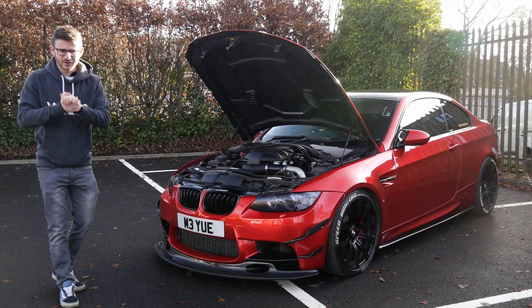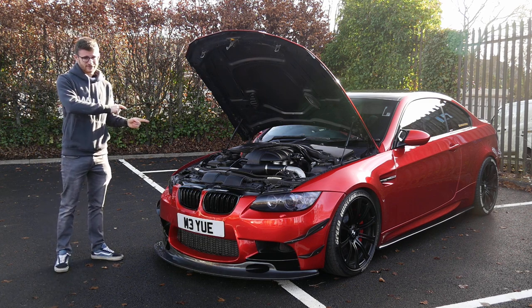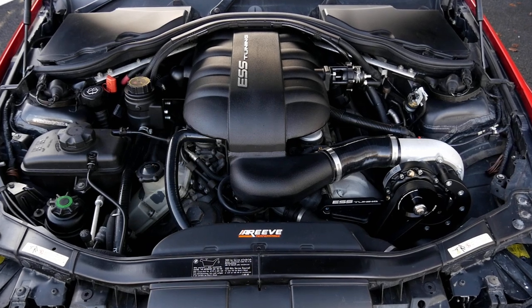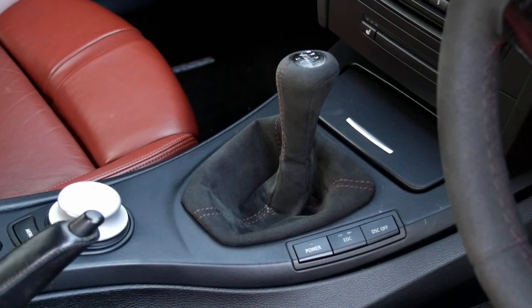Hey guys, it's Luke here and welcome back to another video. You join me today with another E92 M3. This one, however, completely outshadows mine. Not only is this a manual car, it's also supercharged. So a whole lot of work has gone into this car.